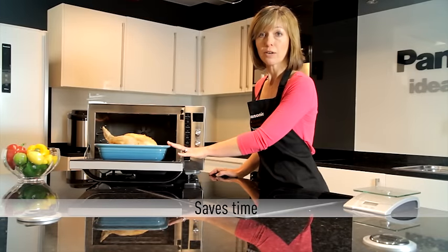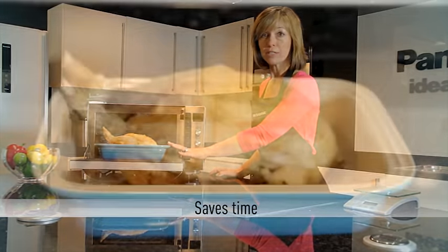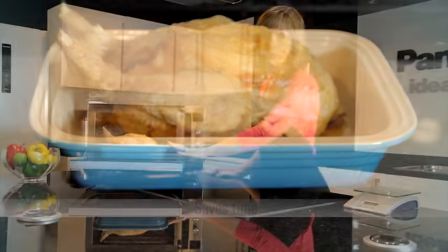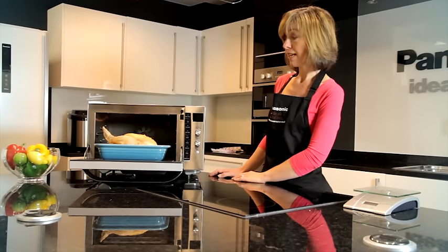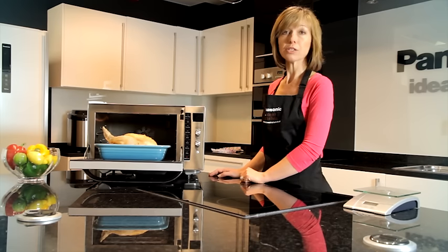If you were to cook this chicken weighing one and a half kilograms in a regular electric oven it would take about one hour 44 minutes. In addition to that, I didn't have to preheat this oven, so it went straight into a cold oven and cooked straight through in 44 minutes.